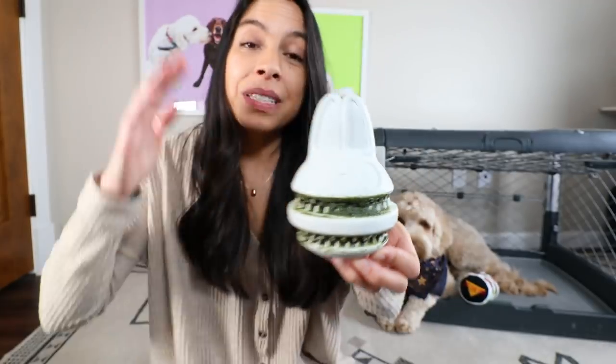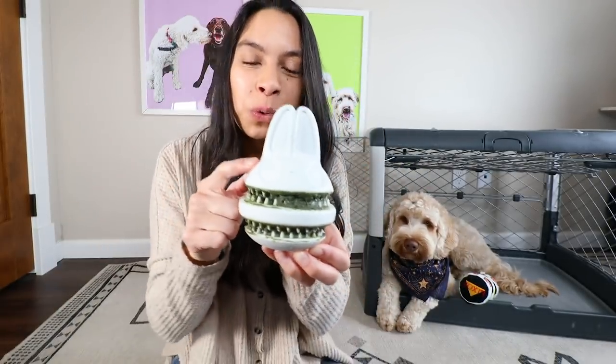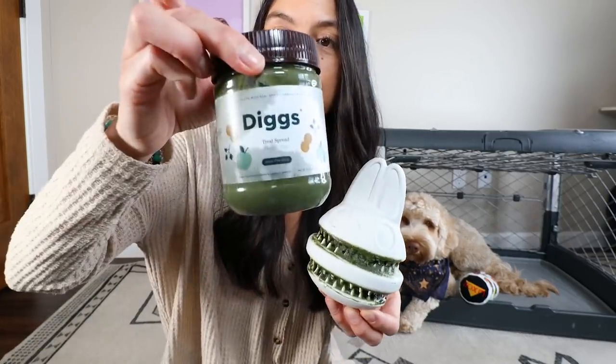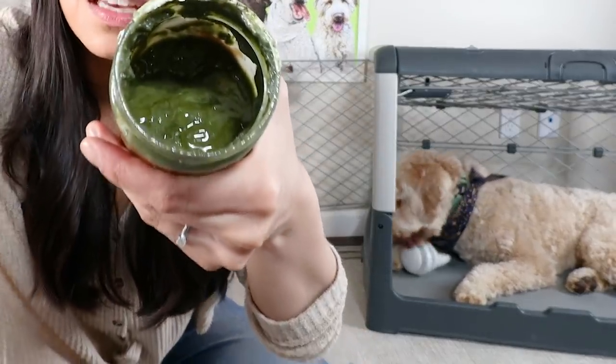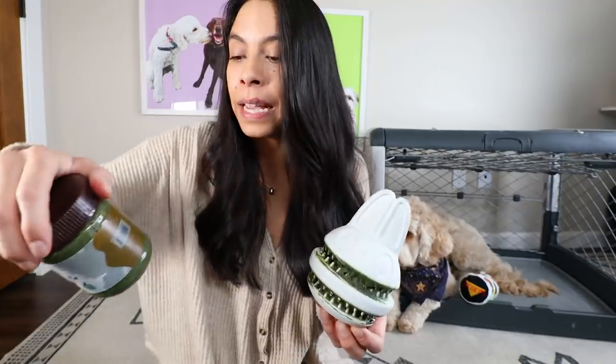One of the ways that I make sure I give my puppy mental stimulation is giving them appropriate chews and toys — for example, dental chews or durable toys that have dental grooves like this one. This is from his recent Super Chewer box. I've taken one of his favorite peanut butter spread treats. It is a pet-friendly peanut butter that has no xylitol, no sugar added, and no unhealthy oils, which is very hard to find nowadays.